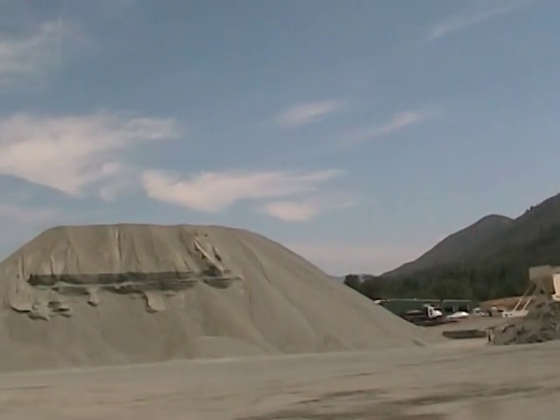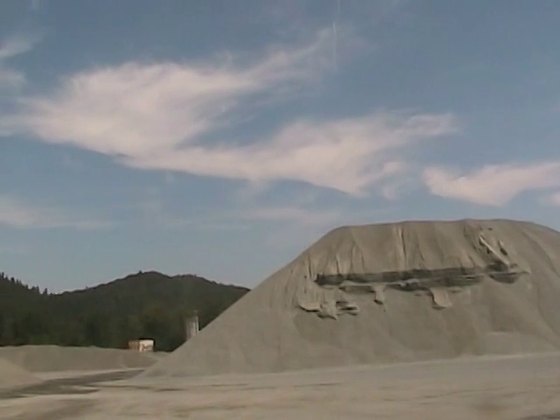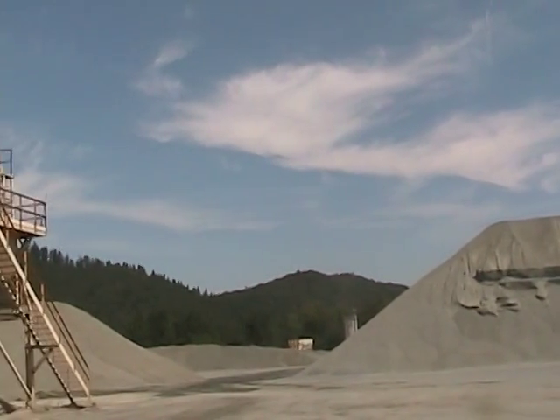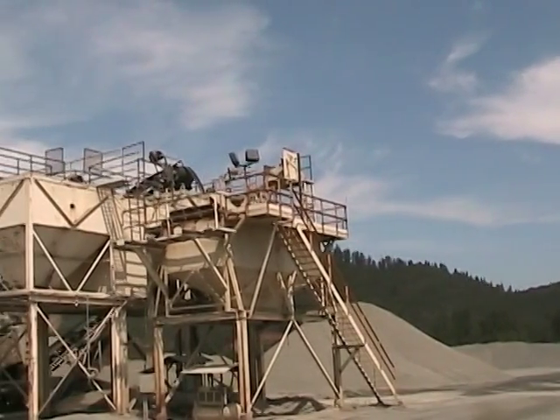Aggregates are critically important in small geographic areas because they're bulky, they're heavy, and they're hard to transport. So you have to have your aggregate sources close to your local economy.